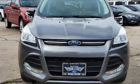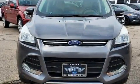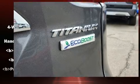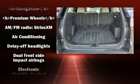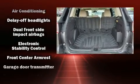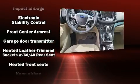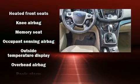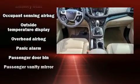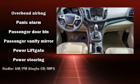Ford ensures the safety and security of its passengers with equipment such as dual front impact airbags, front and side impact airbags, traction control, brake assist, and four-wheel disc brakes with ABS. With electronic stability control supplementing mechanical systems, you'll maintain precise command of the roadway.